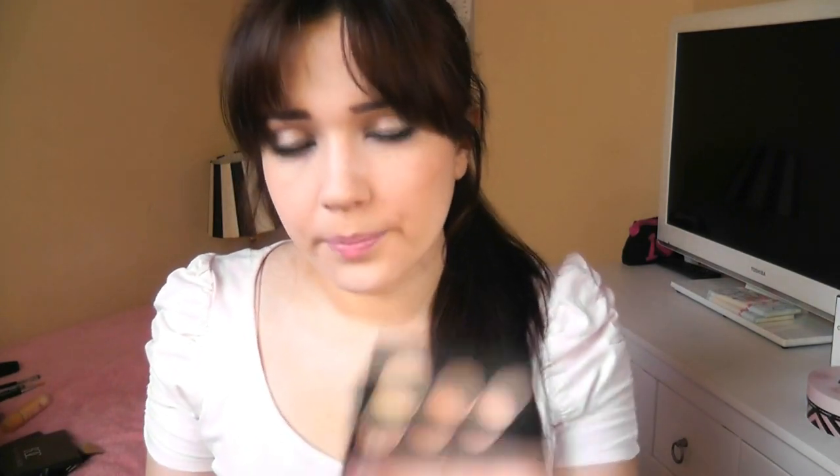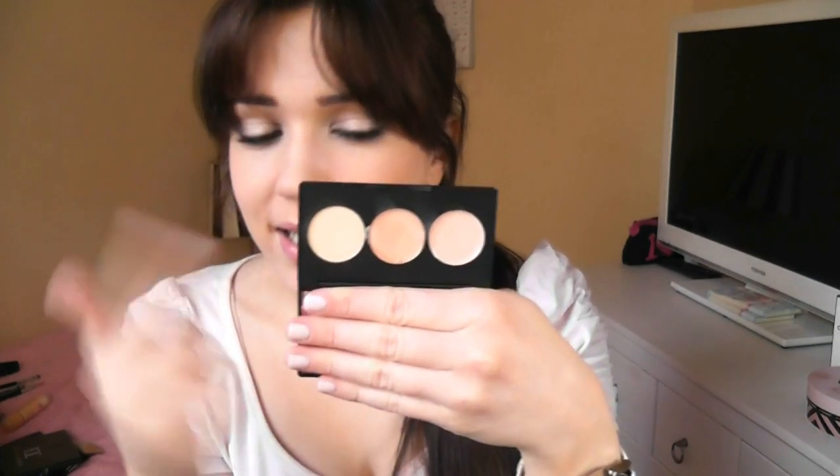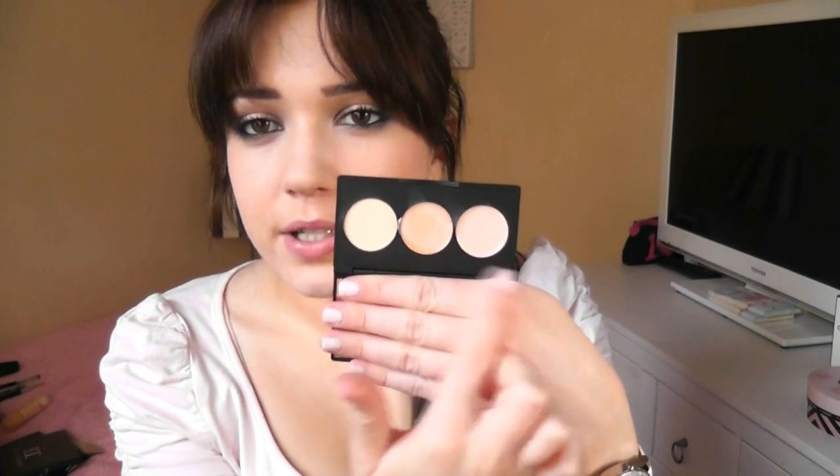Moving on to Sleek. I didn't buy one of their eyeshadow palettes because the neutral one I wanted was out of stock, so I picked up one of their conceal and correct palettes. These are very similar to Bobbi Brown palettes — there are two cream shades and then a powder form so you can apply and set it. They have three different ranges and this is shade number 2. Interestingly, they actually start at shade number 2.